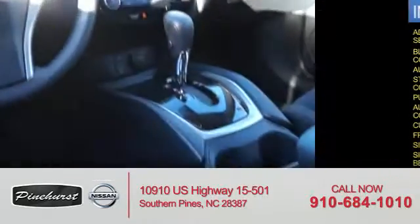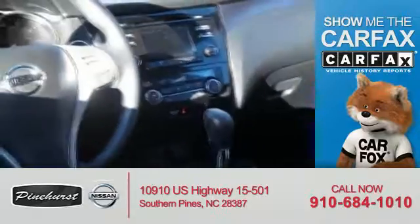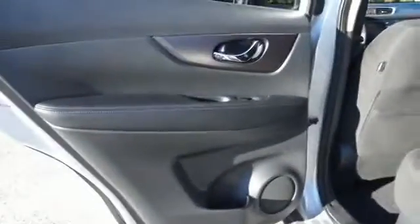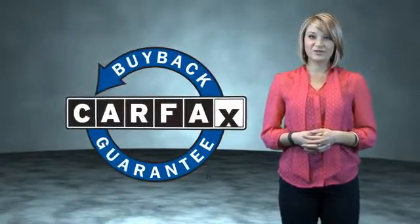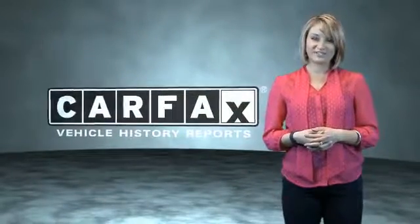Side impact door beams. Rest easy knowing this vehicle comes with a Carfax Vehicle History Report from Carfax, the most trusted provider of vehicle history information. Let us put you in the driver's seat today — call or click to contact us. This is a Carfax One Owner Vehicle which qualifies for the Carfax Buy Back Guarantee. Be sure to find a complimentary copy of the Carfax Vehicle History Report online or contact the dealership. Just saying, show me the Carfax.